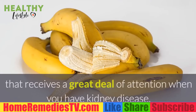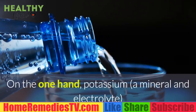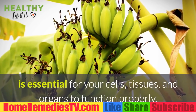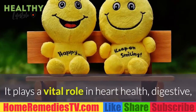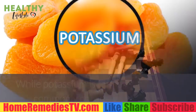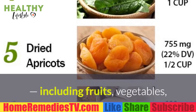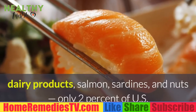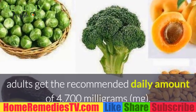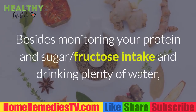Potassium is a nutrient that receives a great deal of attention when you have kidney disease. Potassium, a mineral and electrolyte, is essential for your cells, tissues, and organs to function properly. It plays a vital role in heart health, digestive and muscular function, bone health, and more. While potassium is found in many commonly consumed foods in the U.S. — including fruits, vegetables, dairy products, salmon, sardines, and nuts — only two percent of U.S. adults get the recommended daily amount of 4,700 milligrams.